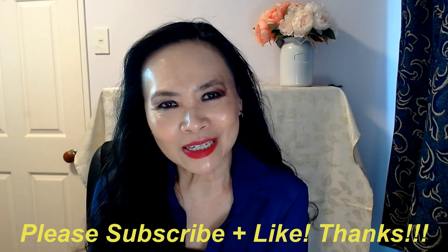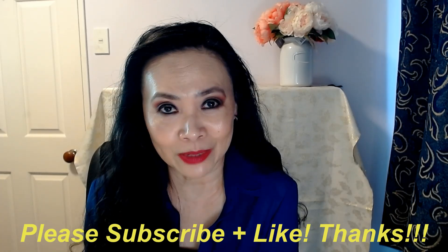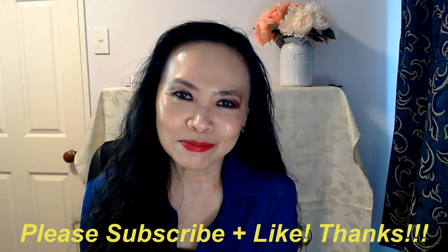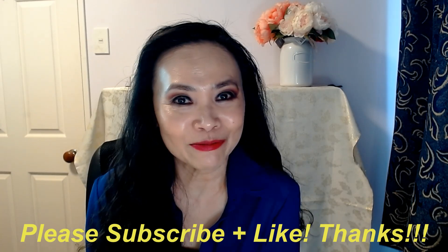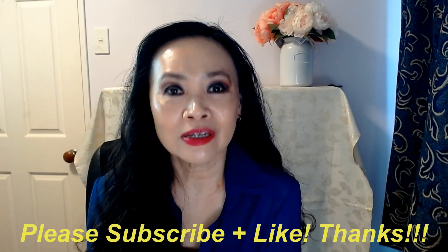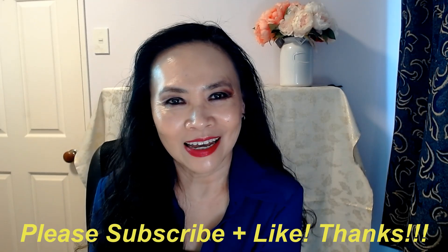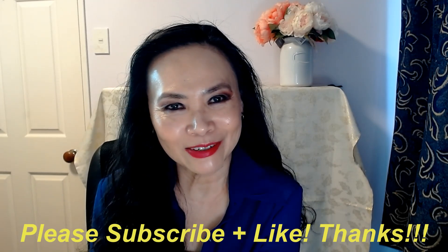Thank you Propyra for coming up with this fabulous formulation. Thank you so much for joining me today. If you haven't done so yet, please consider subscribing to my channel. And if you like my video today, please kindly give me the thumbs up. If you have any questions, please list them down below and I'll do my best to answer them. Otherwise, I'll catch you guys next time. Bye!